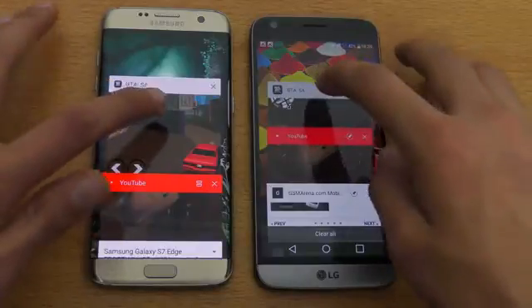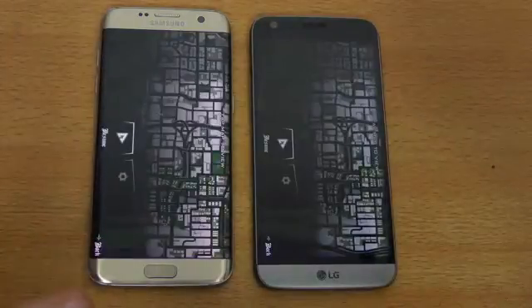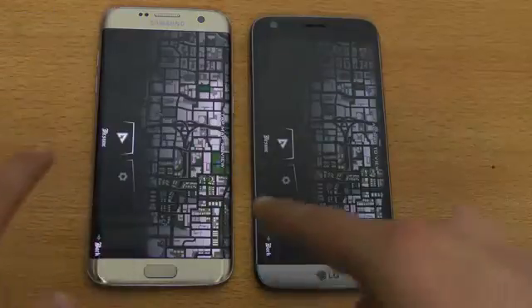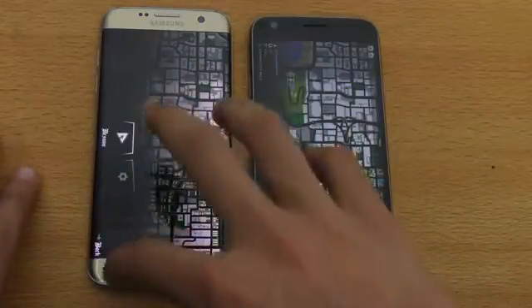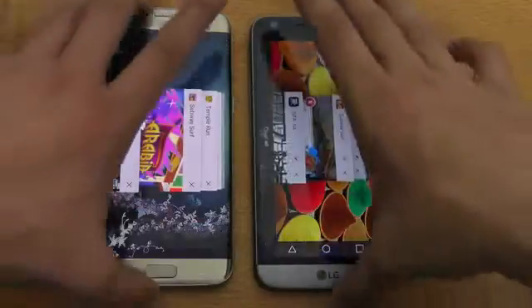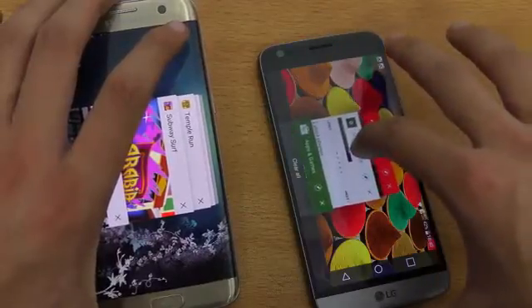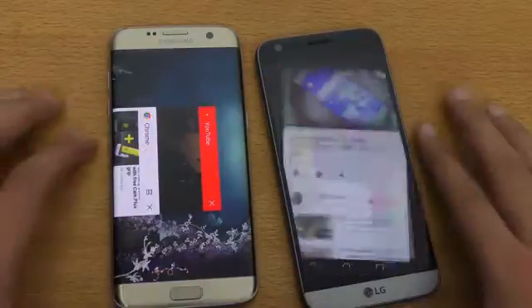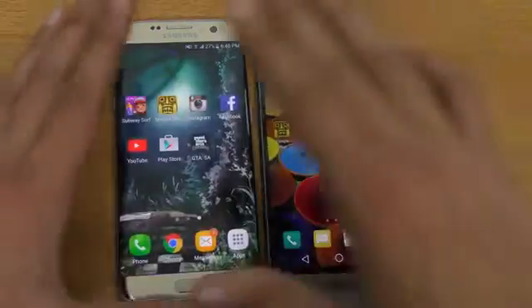Let's see which phone has GTA San Andreas open in the background — both phones handled it impressively. The S7 Edge has improved a lot. Same with the G5 — impressive performance. We also had YouTube in the multitasking stack, launching it at the same time — perfect, flawless performance on both phones.